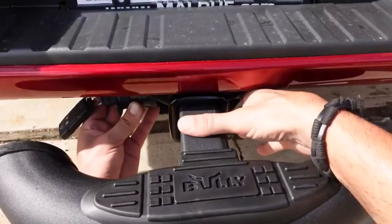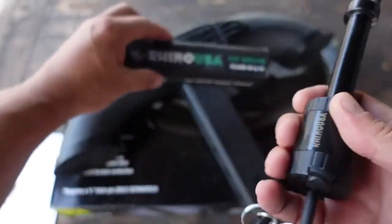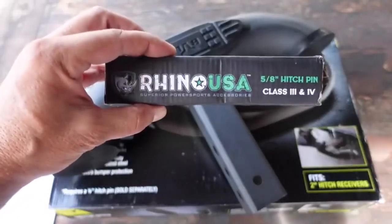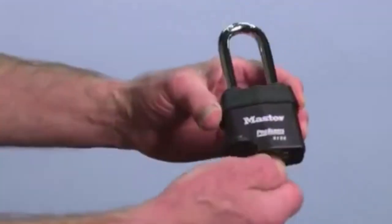Are you tired of worrying about the security of your precious cargo while on the road? Well, fret no more! In today's video, we're diving into the world of trailer hitch locks, uncovering the top 5 products that will keep your trailers safe and sound.